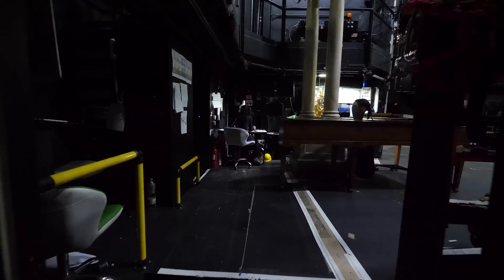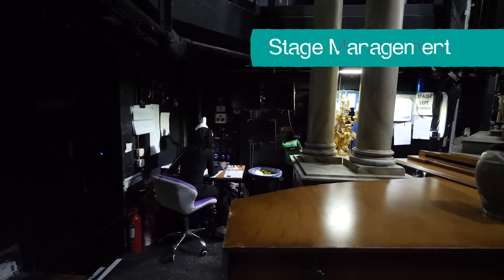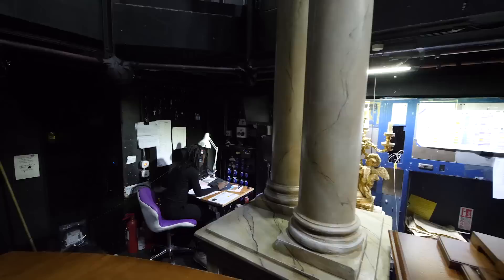As we approach the stage, you'll see the deputy stage manager. It's her job to cue everyone working on the show, telling actors when to go on and the technical teams when to change the lights and play the sound effects.